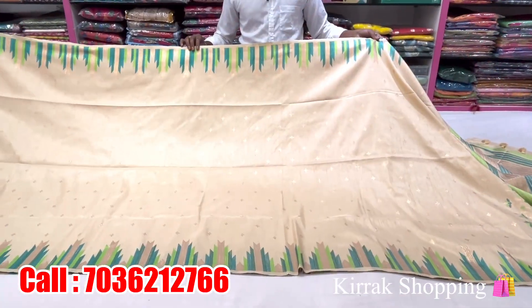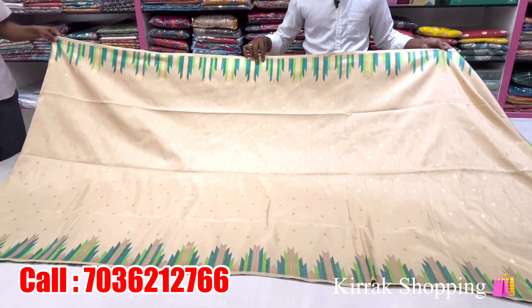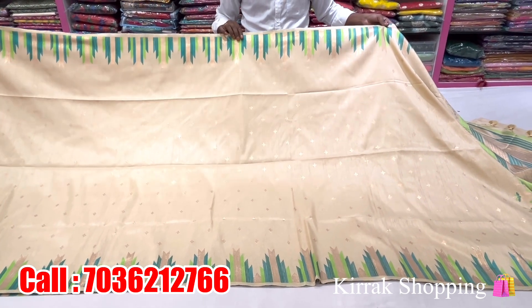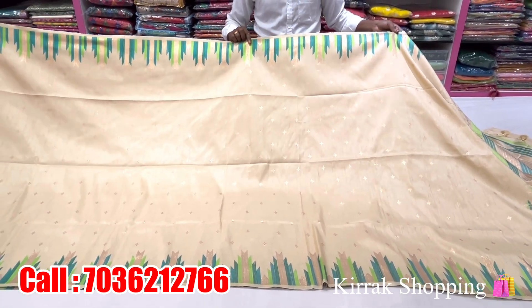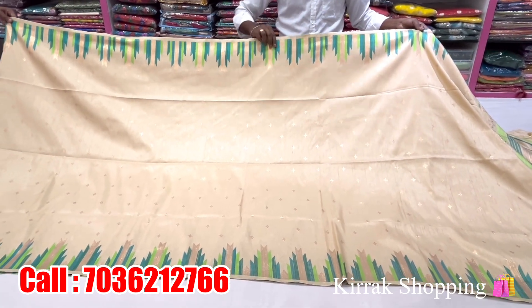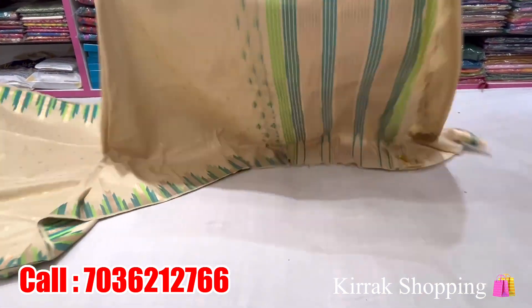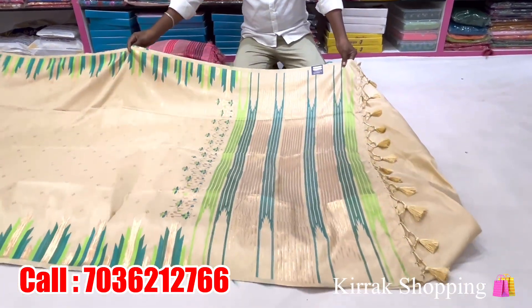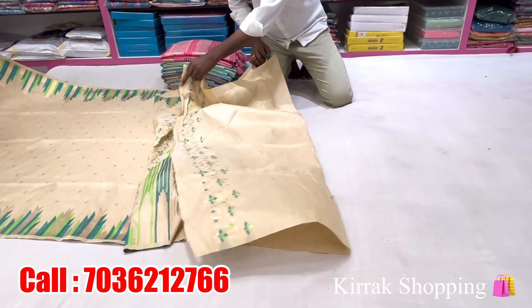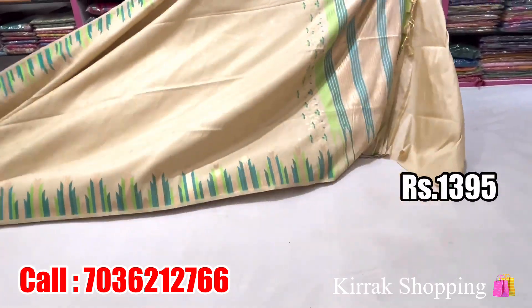The next variety is a new model. It is a cream color combination, and you have a temple border with thread weaving and zari weaving. The borders have a design, and the sides are plain. The price is Rs. 3595.